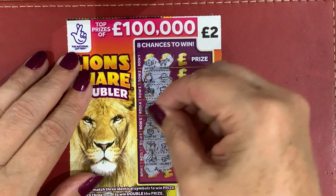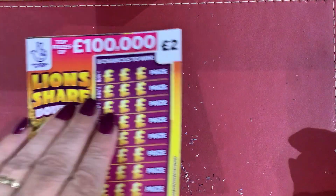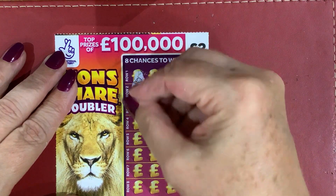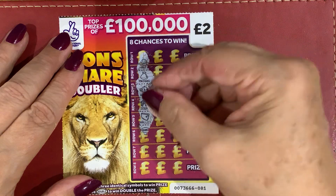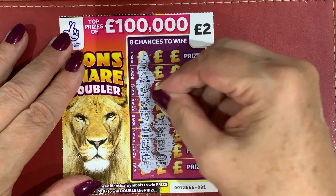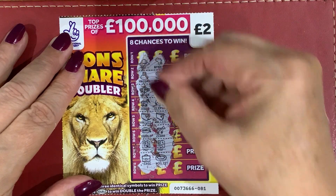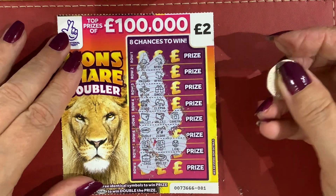And a watch. Let's have a look: Hat, Money bag, Watch, Zebra, Double, Map, Case. As you can see, I'm a beginner at recording — but I do like scratch cards, I won't deny that. Wallets, Camera, Map — oh, that's a lion. Well, that's not been good so far. But hey, still got some more to go.